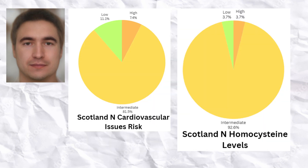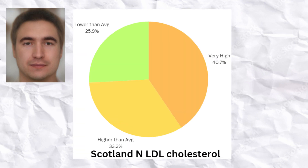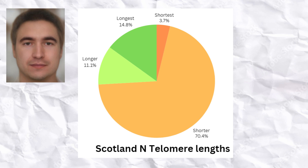The Scottish farmers were predisposed to average cardiovascular issues and homocysteine levels, and to lower odds of obesity based on FTO genotypes. However, they were predisposed to significantly elevated LDL cholesterol and elevated blood pressure. One sample had hemochromatosis — the Celtic curse — and another had a strong predisposition to it based on predicted iron levels. The Scottish farmers were overall predisposed to slightly shorter telomere lengths and therefore shorter biological lifespan.